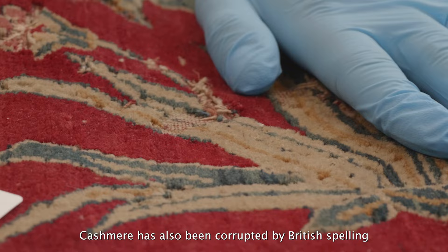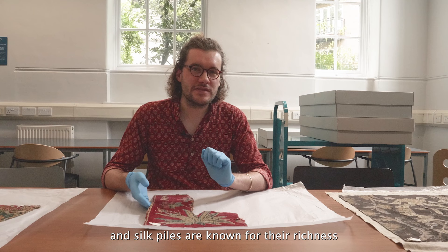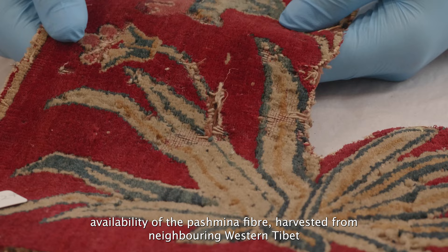The magical properties of pashmina fibre mean that it's even more thermally efficient than silk. Silk piles are known for their richness and luxurious nature in other parts of the Islamicate world, whereas in India, availability of the pashmina fibre harvested from neighbouring western Tibet meant that the fibres used in the pile of their carpet were even more luxurious.